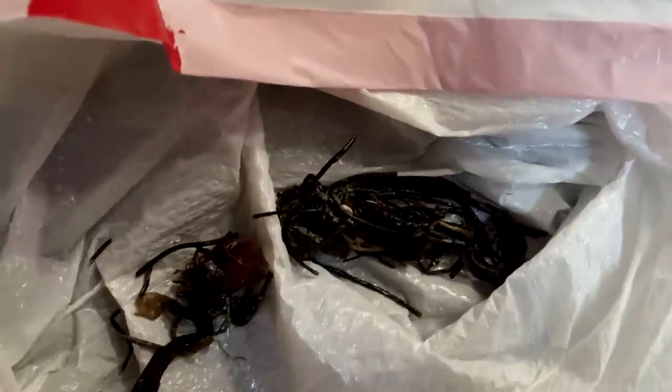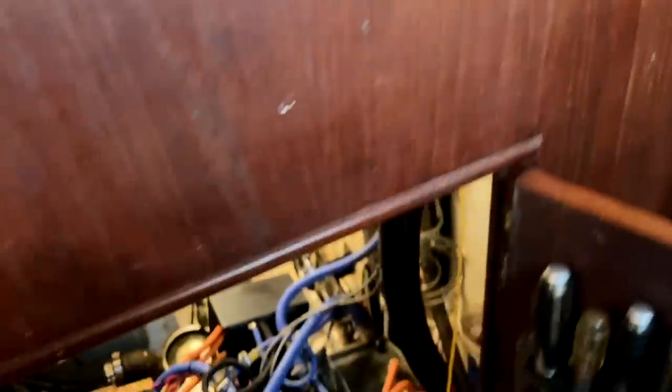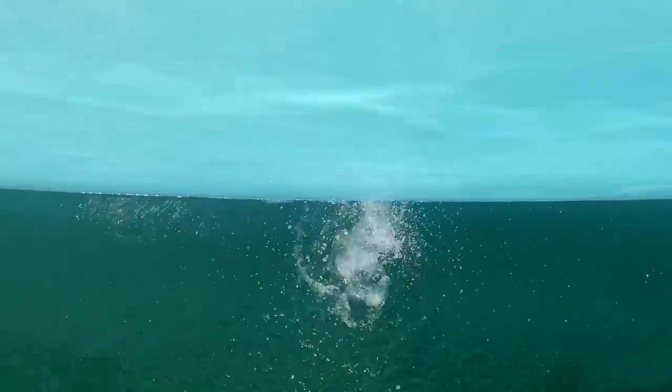That looks good. There's the big yuck that was the last plug. It looks like we got a lot more water — yep.